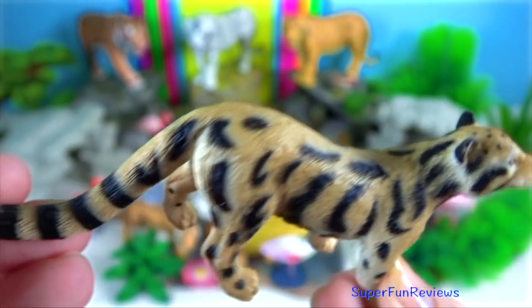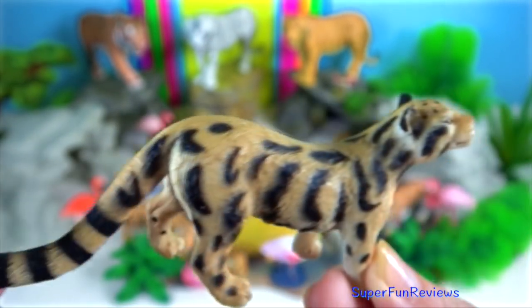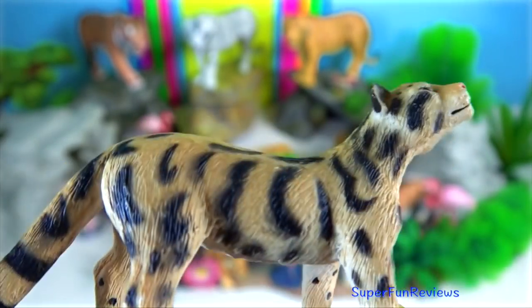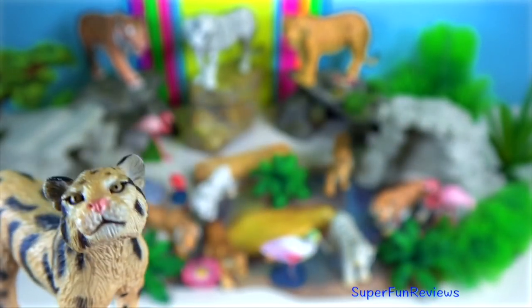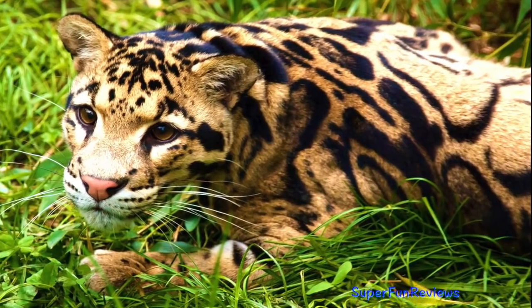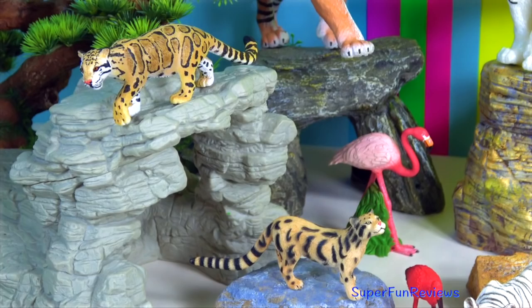They use their long tail, low centre of gravity, and powerful legs to climb trees. They are quite adept at climbing and perfectly comfortable crossing narrow branches. They can leap up to 1.2 metres high to get into a tree or onto another branch.